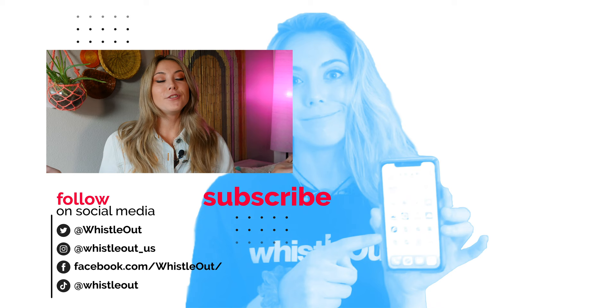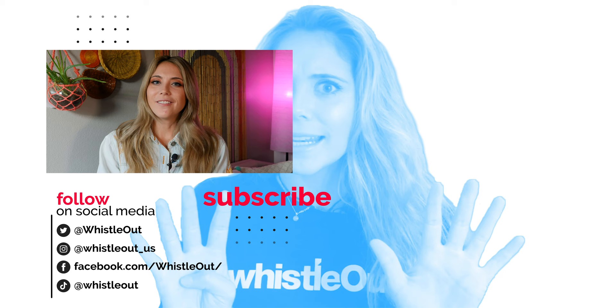Let me know in the comments below which one of these plans you would choose, which 5G phone you would choose, or if you already have a 5G phone let me know which one you have — I'd love to hear from you. Thanks for watching ListLoudTV, I'm Sherry Riggs.